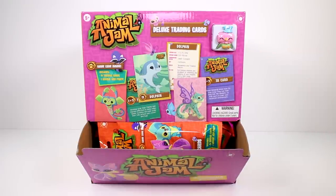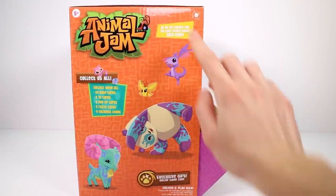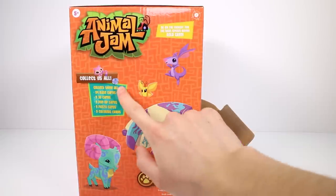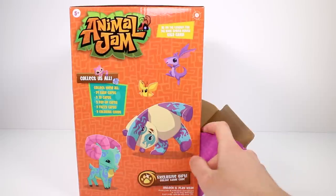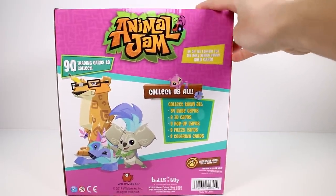And there's an example of what the figures look like. Obviously, we've seen the figures in the blind packs before. They look so cool. And on the side it says, be on the lookout for the Rare Spring Bunny Gold Card. Collect them all — 54 base cards, nine 3D cards, nine pop-up cards, nine fuzzy cards, nine coloring cards, and 90 trading cards to collect in total.